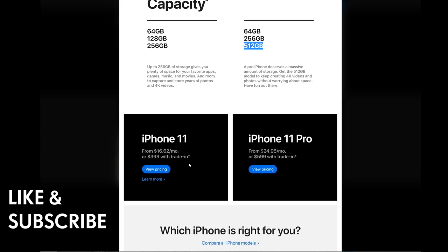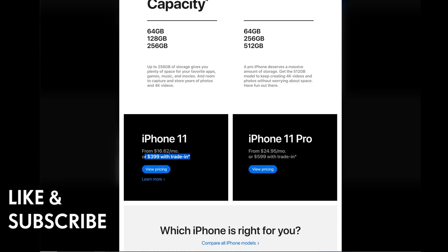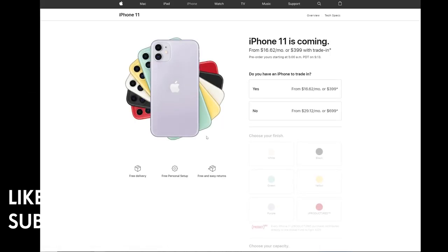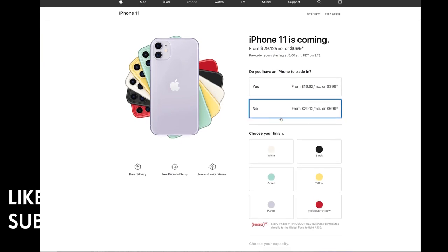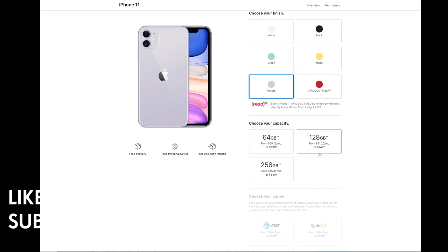Apple is advertising $399 with a trade-in, but that applies only if you trade in something like an iPhone XS Max. Without a trade-in, going with the purple iPhone 11, it's $699, $749, and $849 for the 256GB model. You can also get it unlocked.